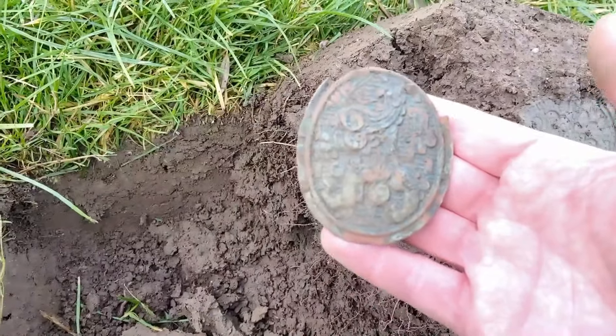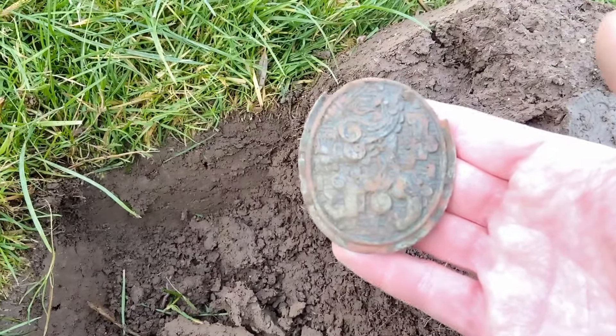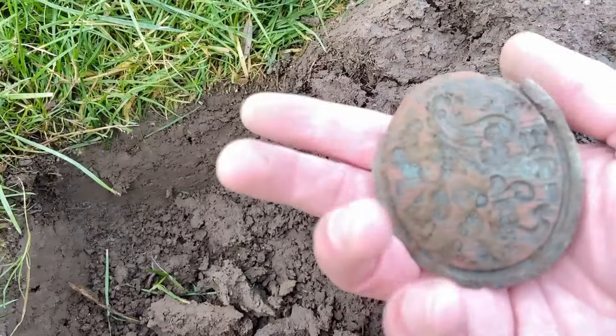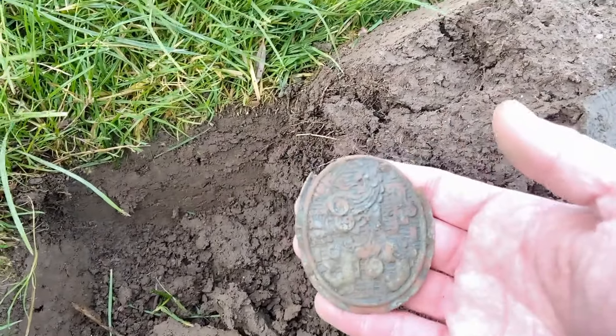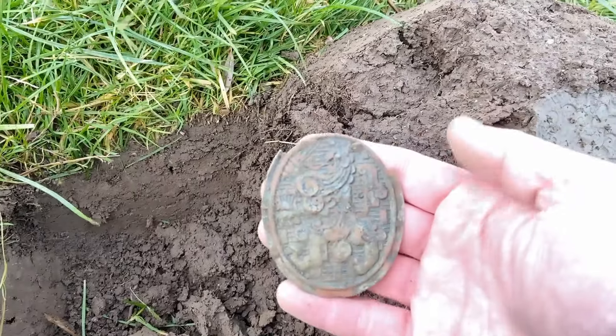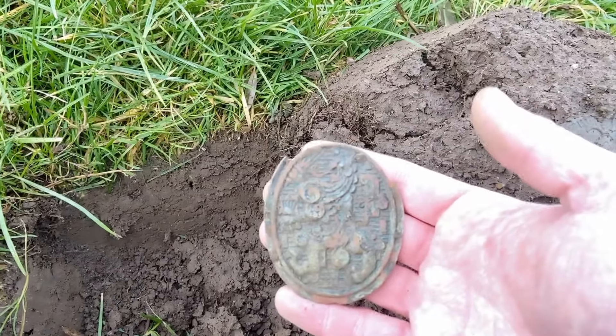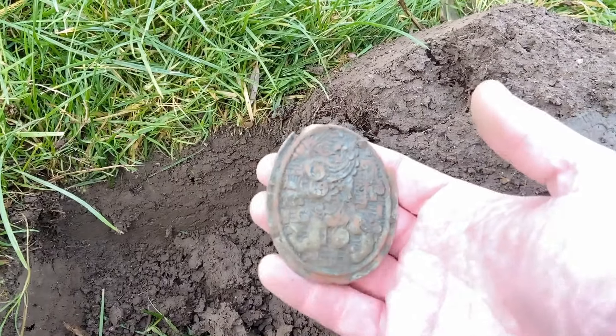It was a badge that was attached on a Dutch war helmet. It's from World War II and you can see a line here. I didn't know what it was but Boukje told me that it was from World War II. Nice find.